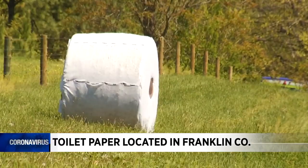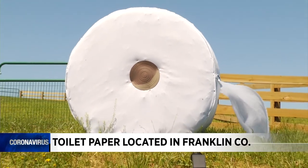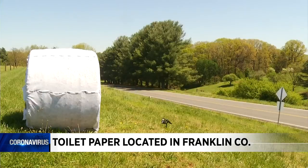It's hard to find in stores — we all know that. But some toilet paper has been spotted in one part of Franklin County. Take a look at this: it is a hay bale display on Calloway Road just north of Rocky Mouth that looks like a giant roll of toilet paper.